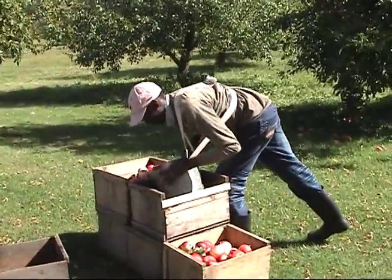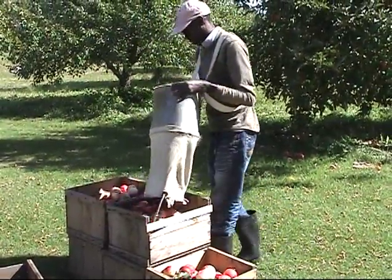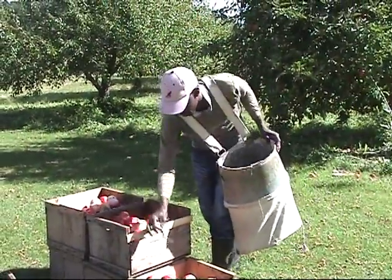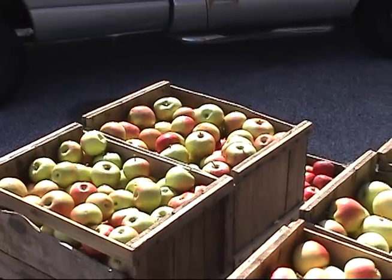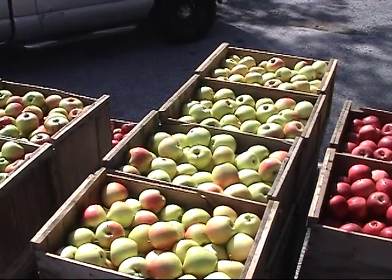Apples are treated with great care to preserve their natural value. Apples are placed in nearby crates and then sorted by grade. As harvest ends, filled crates stack up, organized by grade and variety.